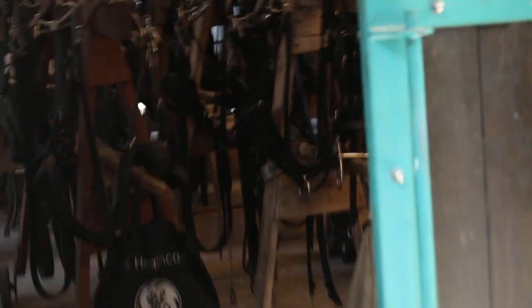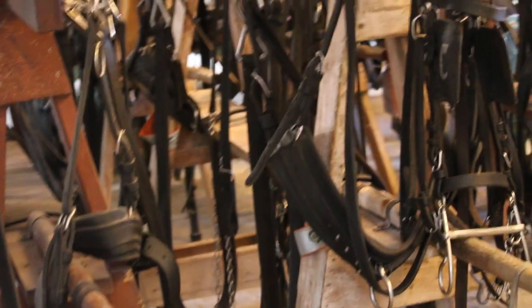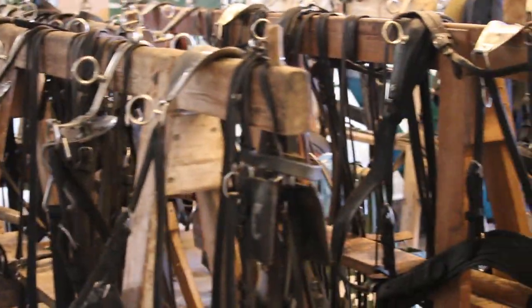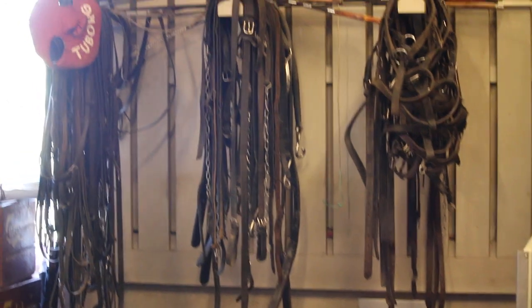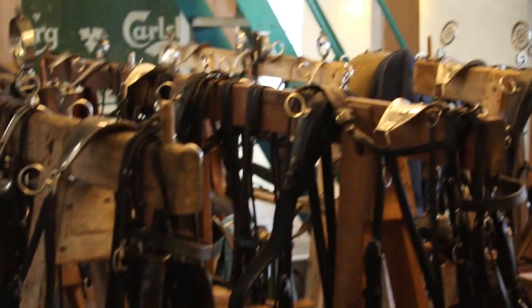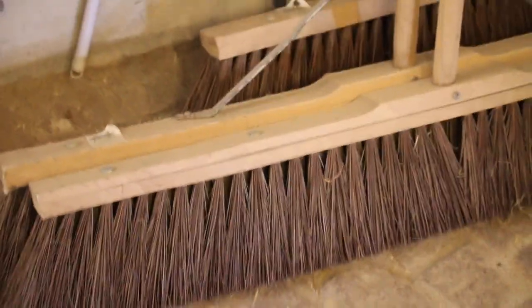These are probably the saddles and the stirrups. In the old days they used them, but they still have them on display for visitors. This is probably the brush, the stables equipment, the brooms.